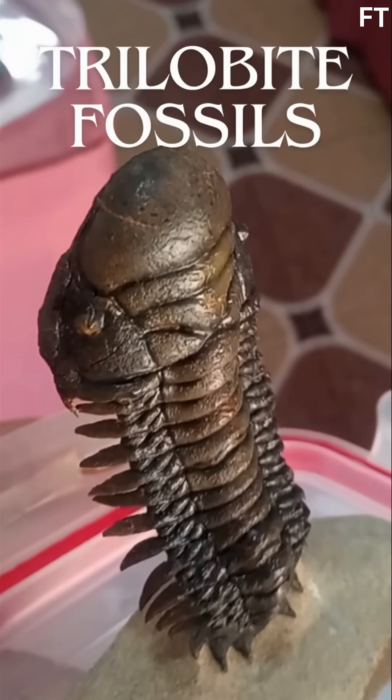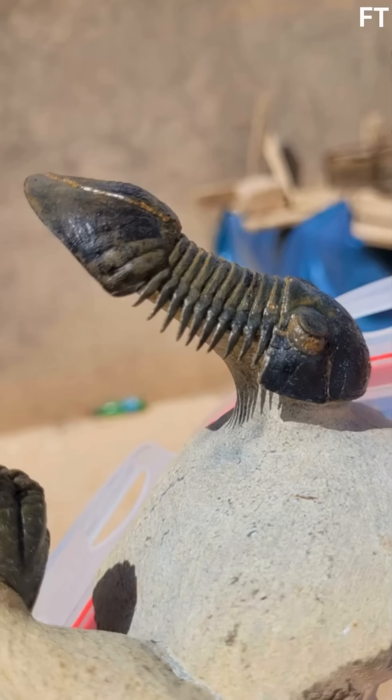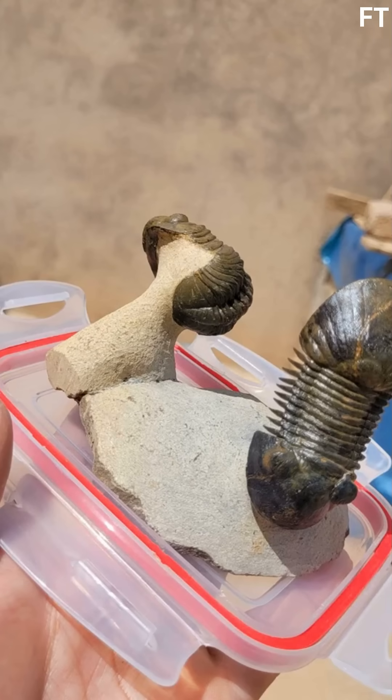Imagine holding a piece of Earth's history in your hands, a snapshot of life from 380 million years ago. Today, we're diving into the Devonian seas of Morocco with this stunning fossil plate featuring two incredible trilobites, Perilogurus and Rheodops. These ancient arthropods thrived in a world before dinosaurs, and their preservation is nothing short of miraculous. Let's explore their secrets.